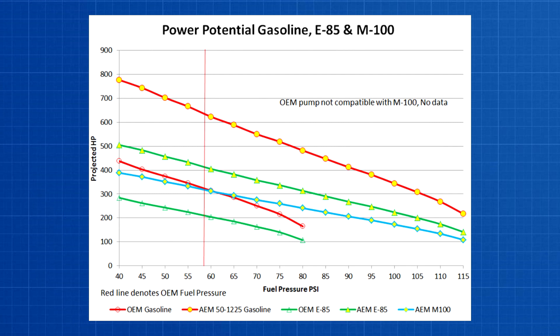And unlike the factory pump, it'll work with M100 or methanol fuels too. The factory pump has a crack pressure of 80 psi, which doesn't give you a whole lot of wiggle room to deliver the necessary fuel for high boost applications. It's going to let go at 80 psi and with gasoline it's only going to support about 180 horsepower. Compare that to the AEM pump supplying 482 horsepower at the same boost level, and it has a crack pressure of 115 psi.